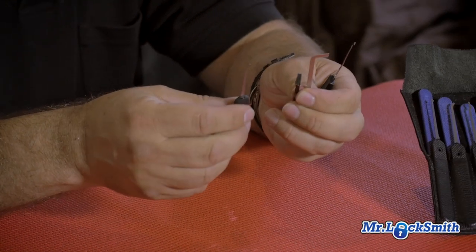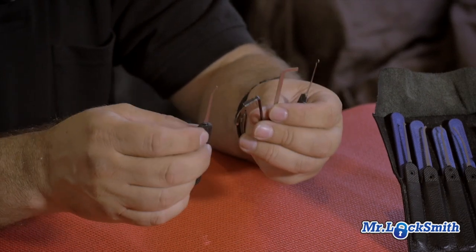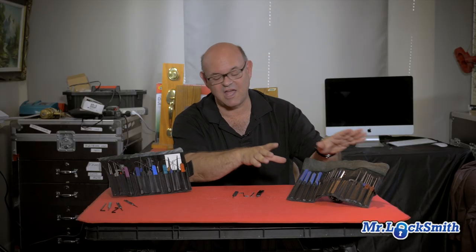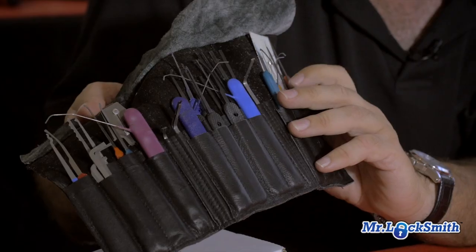I probably only carry these four pick tools — two picks and two tension wrenches — and that does close to 90 to 95% of everything I have to do. I love having my fancy pick sets; customers love it when you pull out something like this. This is the most expensive pick kit you can buy from Peterson — it's fantastic.